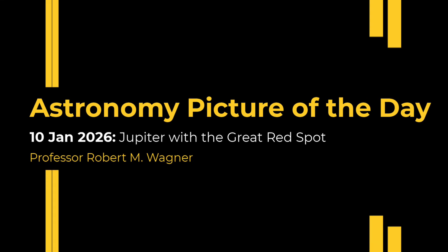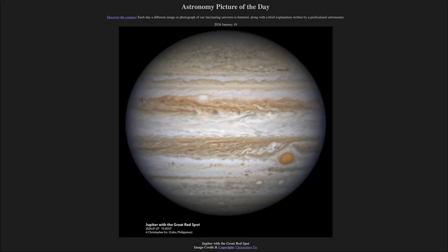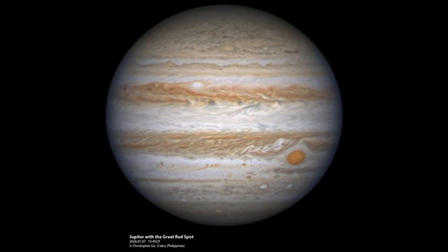Greetings and welcome to the Astronomy Picture of the Day podcast. Today's picture is titled Jupiter with the Great Red Spot. So, what do we see here? Well, as you may guess from the title, we do see the planet Jupiter.